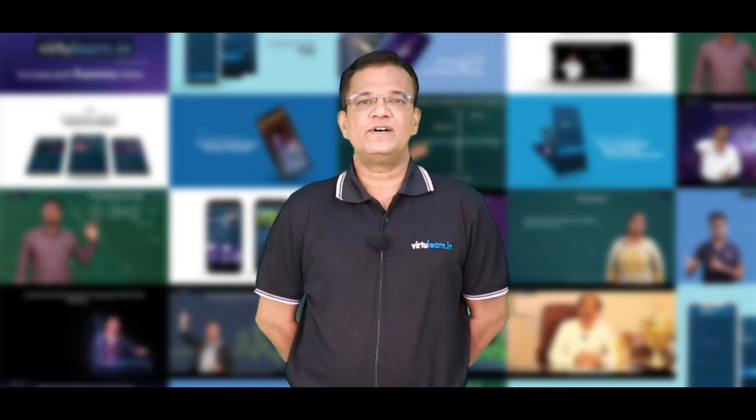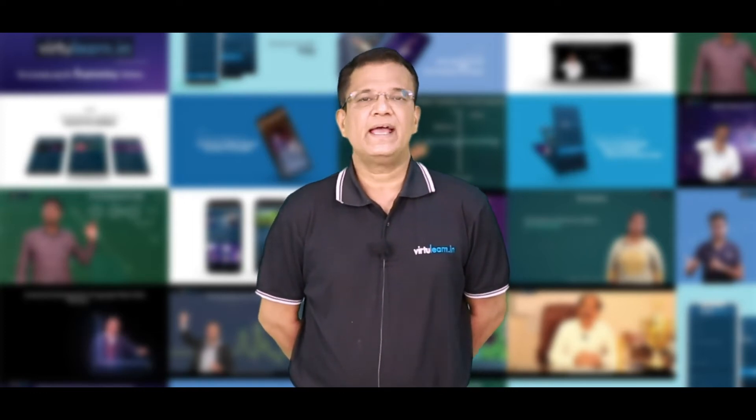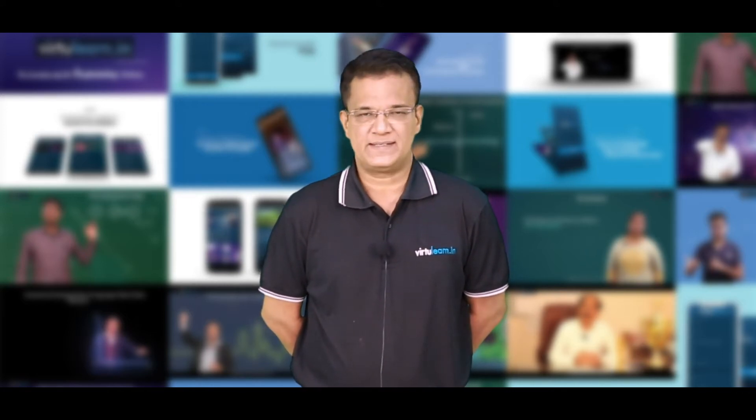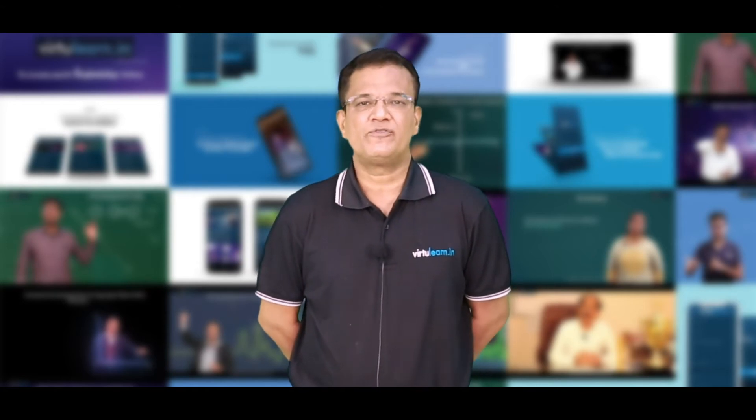VirtuLearn offers a solution for all these problems. You can learn at any time, anywhere, and at your own pace. If you understand it in one go, fair enough. If you are not able to understand, repeat and rewind and listen an unlimited number of times.